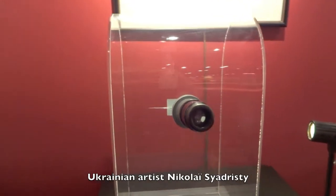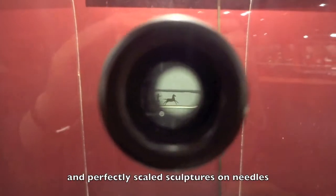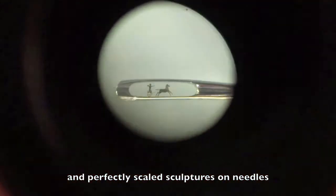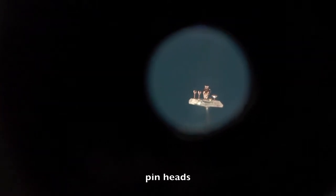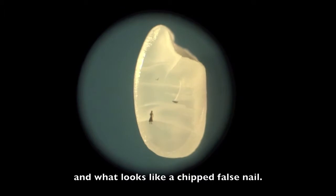Ukrainian artist Nikolai Seodristi somehow created these tiny yet intricate and perfectly scaled sculptures on needles, pinheads, apple pips, grains of rice, and what looks like a chipped false nail.